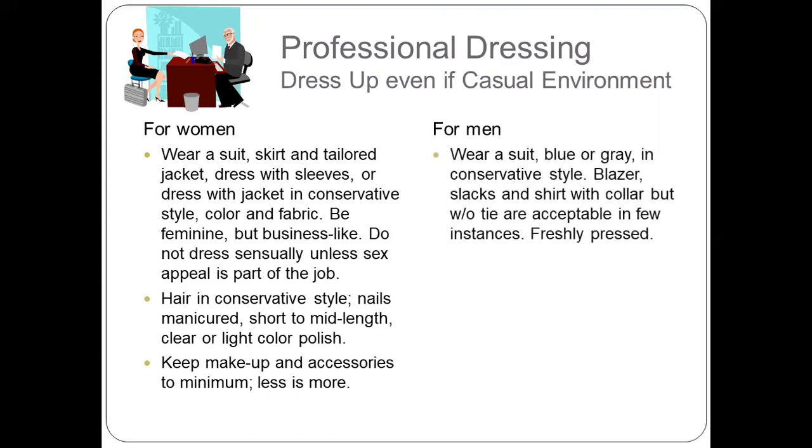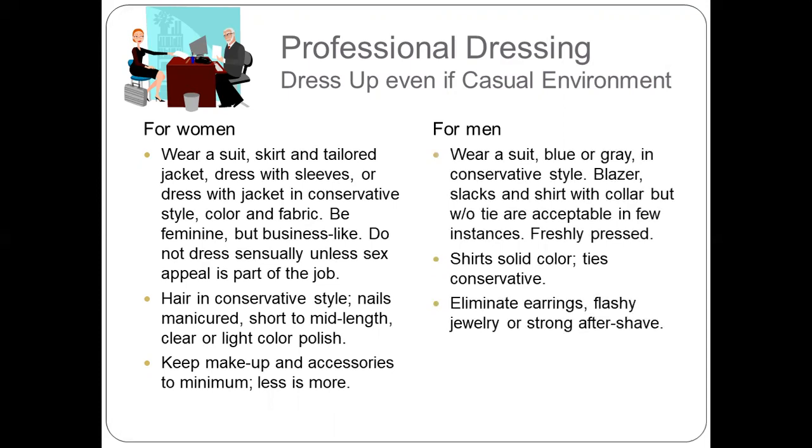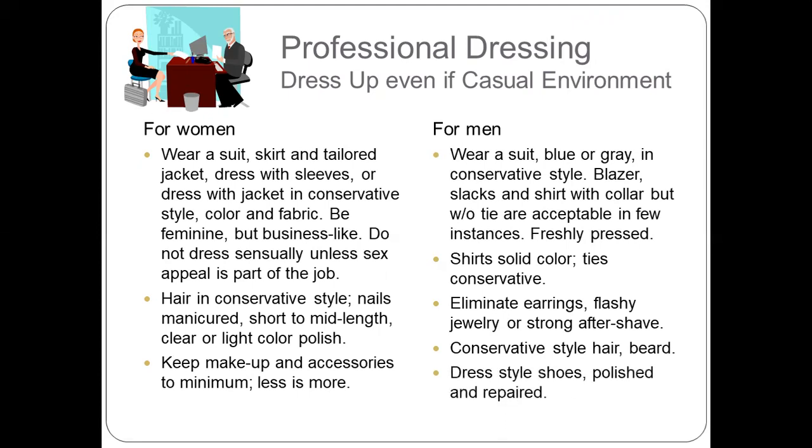For men, wear a suit in blue or gray in a conservative style. Blazers and a shirt with collar but without a tie are acceptable in a few instances. Overall, dress must be freshly pressed. Shirts should be solid color; ties should be conservative. Eliminate earrings. Flashy jewelry should be avoided. Hair and beard must be in a conservative style. Shoes should be polished and in good repair.